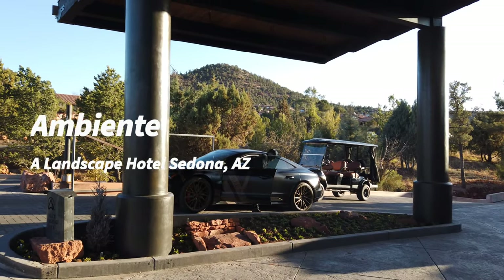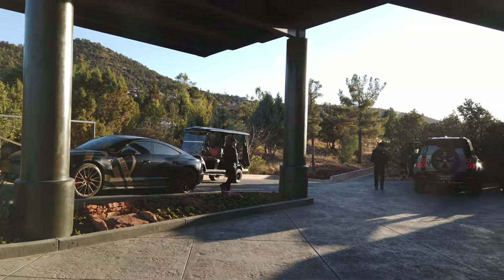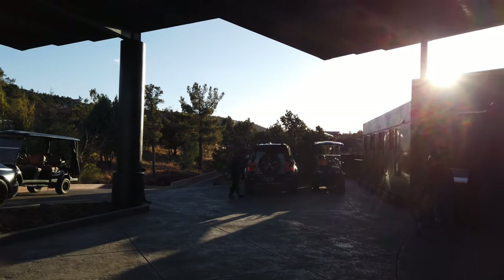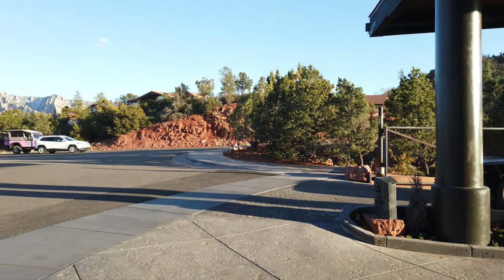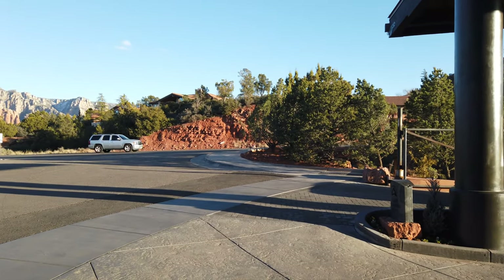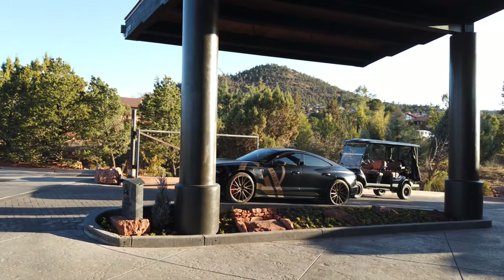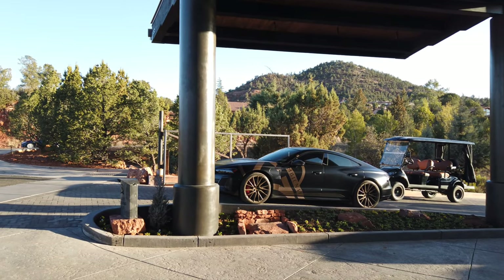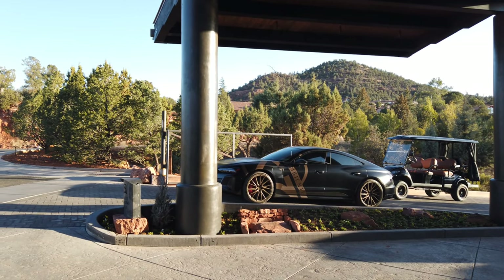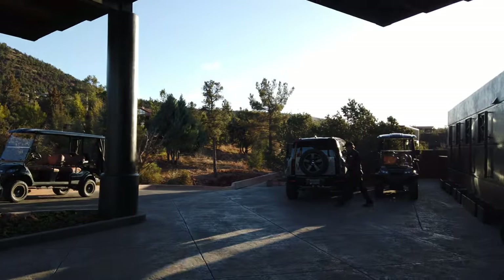Roger from Destinations by Del Castillo here at Ambiente for a walkthrough. This is the entrance where you come in — they valet park your car, unload your bags, and take you and your bags to your room once you're checked in. The Audi e-tron is the house vehicle; they'll take you to restaurants, shops, wherever you need to go, drop you off and pick you up. Great staff here, by the way.